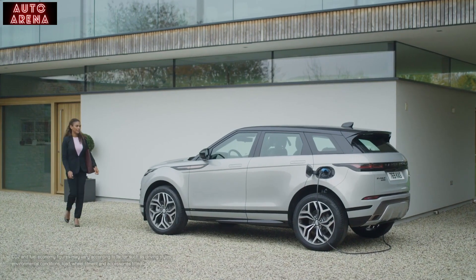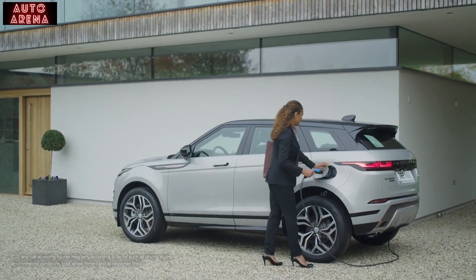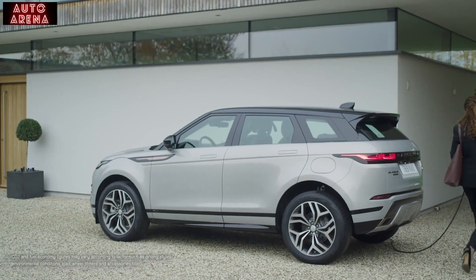Of course, many Evoques will live a comfortable city life, and the new plug-in hybrid models offer the most fuel-efficient and the most tax-efficient way to own a new Evoque.